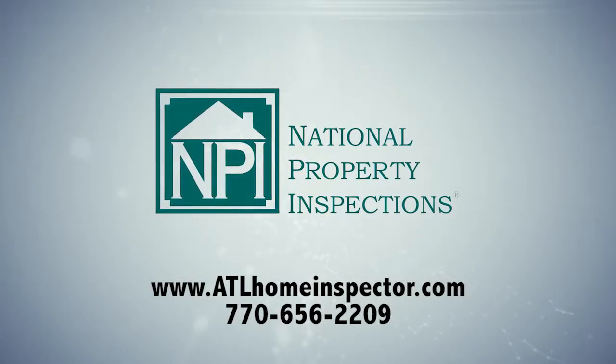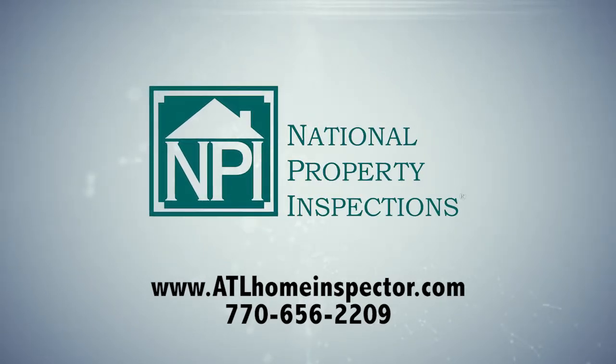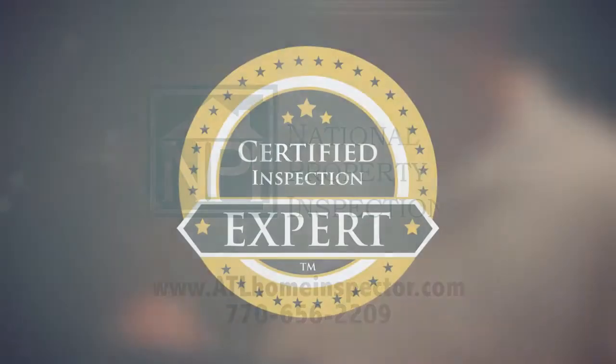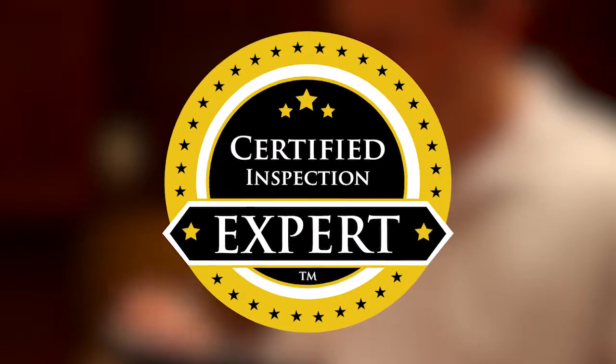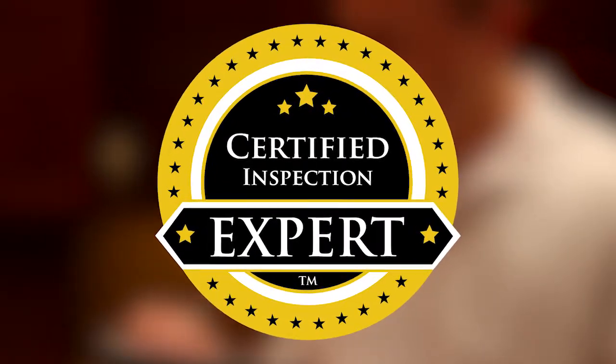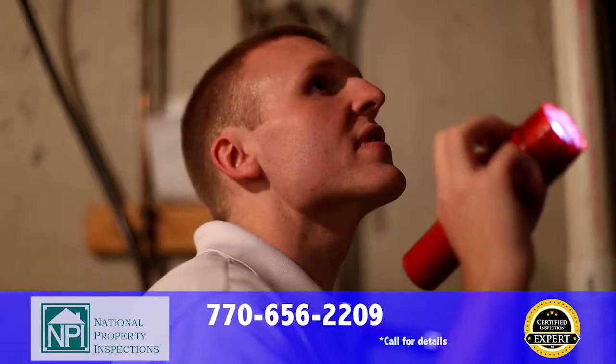National Property Inspections is the best choice for your home inspection in the Atlanta metro area, and we can show you why. All of our home inspection professionals are certified inspection experts, the highest certification in home inspection, and the only certification in the industry to require ongoing quality control verified by a third party.